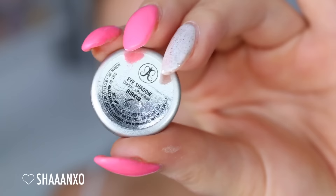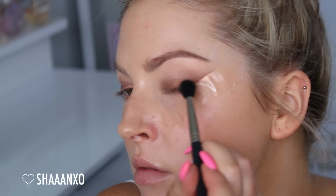Next I'm taking the eyeshadow called Birkin by Anastasia Beverly Hills, which is just a nice neutral brown color. I'm using a blender brush and buffing that into the crease and up towards that tape to create a winged out eyeshadow shape.